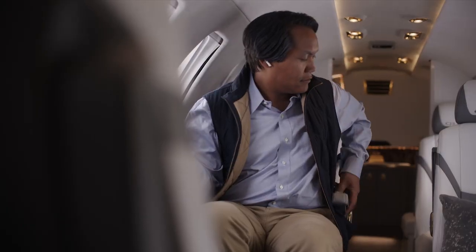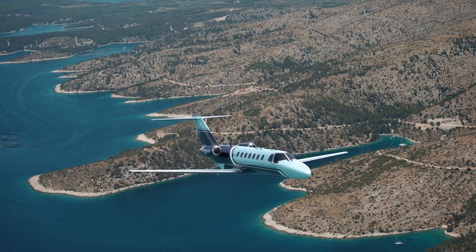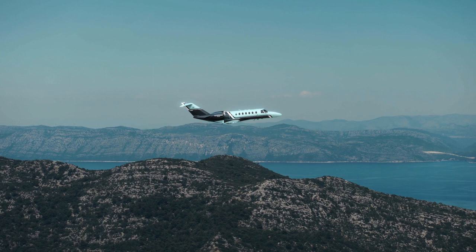Sit back, get comfortable, and prepare for what's possible in the Cessna Citation CJ3 Gen2.